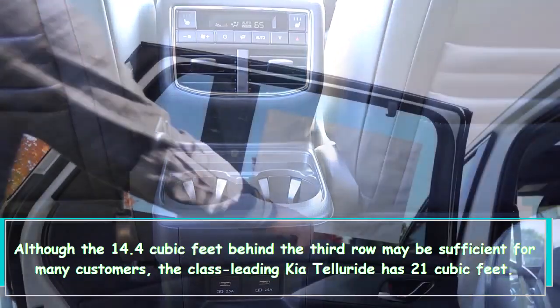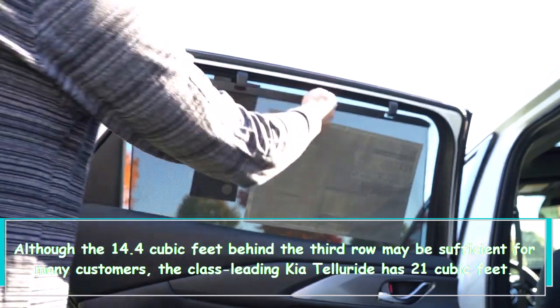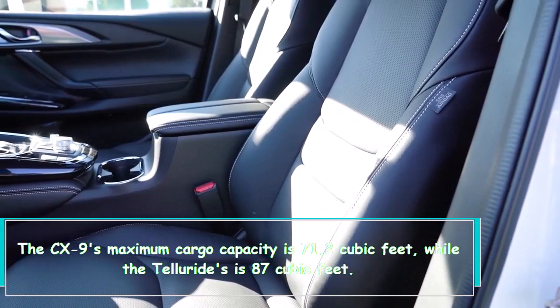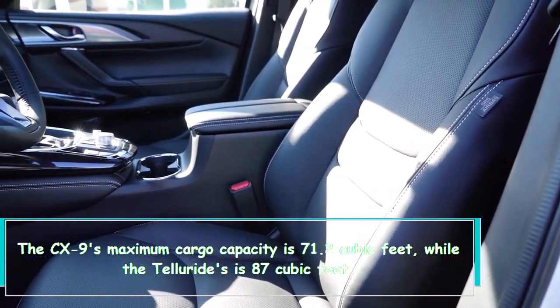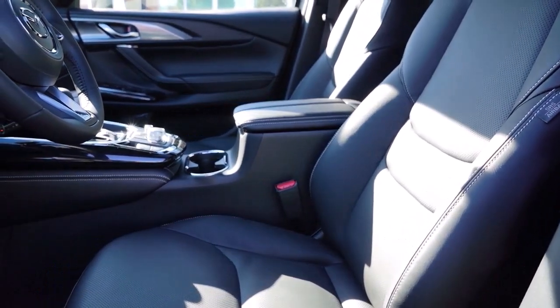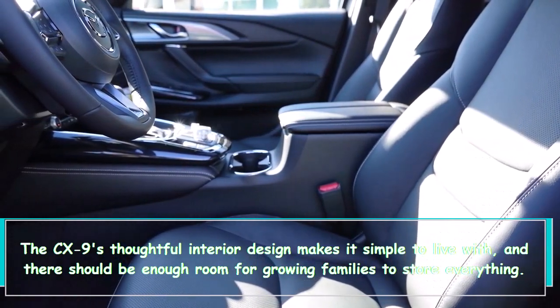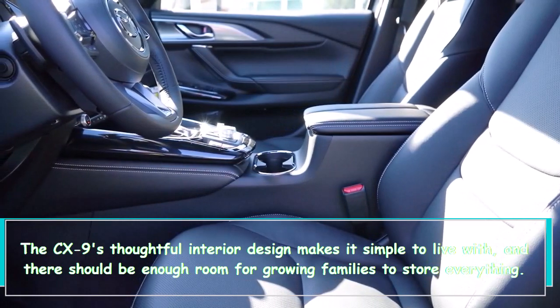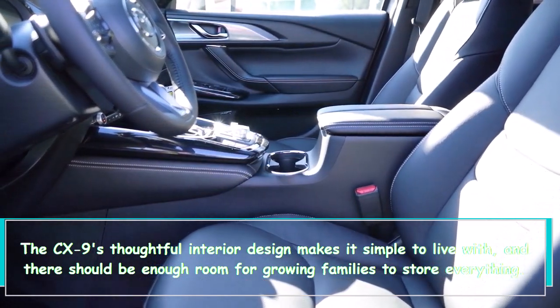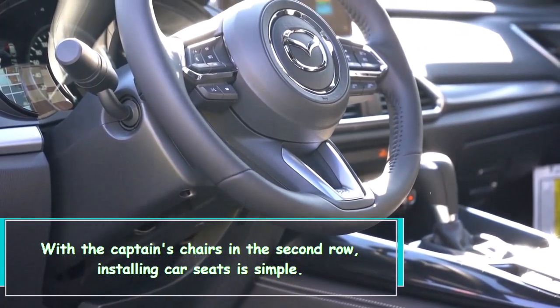Although the 14.4 cubic feet behind the third row may be sufficient for many customers, the class-leading Kia Telluride has 21 cubic feet. The CX-9's maximum cargo capacity is 71.2 cubic feet, while the Telluride's is 87 cubic feet. The CX-9's thoughtful interior design makes it simple to live with, and with the captain's chairs in the second row, installing car seats is simple — there should be enough room for growing families to store everything.